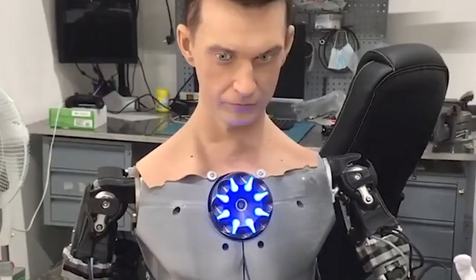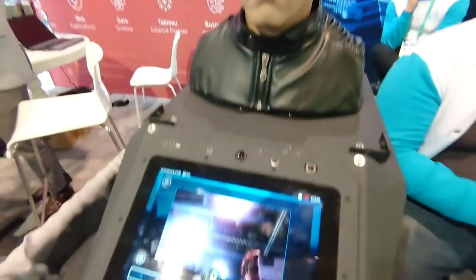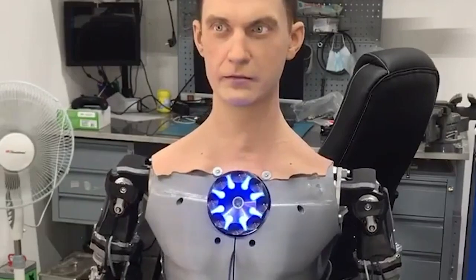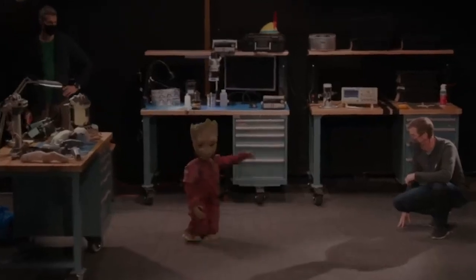The robot is suitable for both commercial and personal use. The Perm-based company says Android Robo-C can replace consultant employees in banks, cellular offices, hotels, shops, insurance companies, airports, and more. It can answer the questions of visitors in shopping malls and museums. For personal users, the manufacturer will release assistant robots for managing smart homes. Number 9: Disney's Groot.